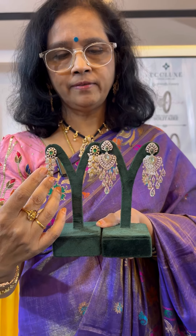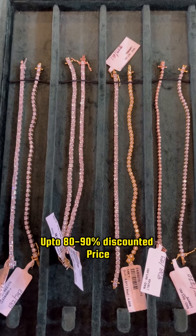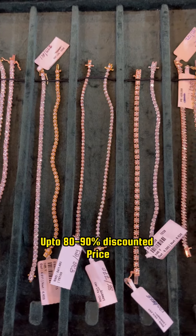There is no difference in appearance. This one is more weight than that one, and more diamonds are there. Now, this is like 3 lakhs. Lab-grown diamonds compared to natural diamonds are up to 80% to 90% discounted price.